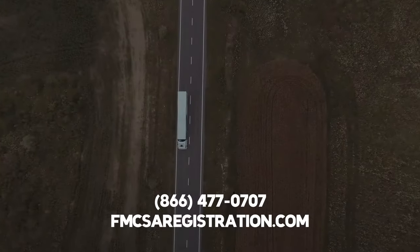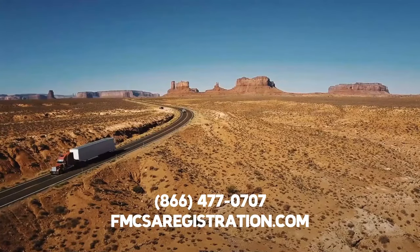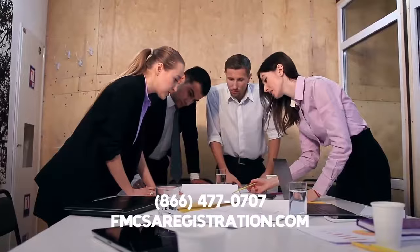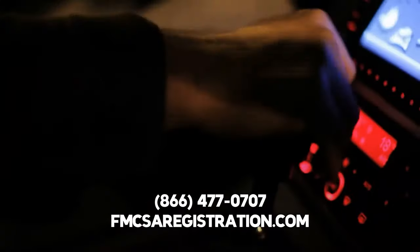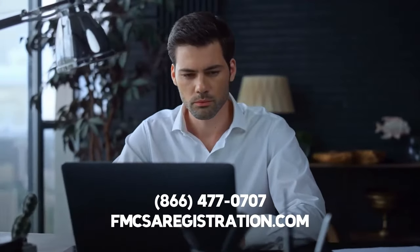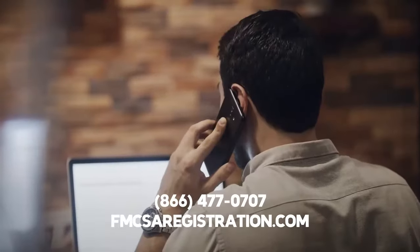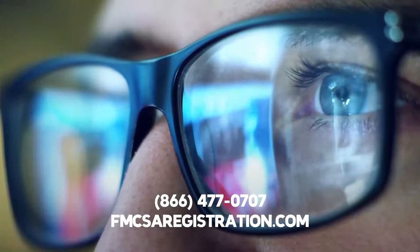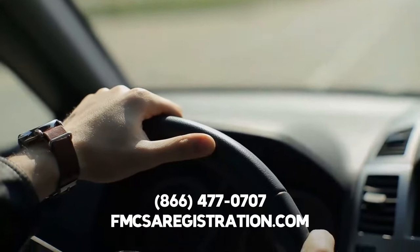We can even provide expedited and same-day service so that you can start hauling loads for money ASAP. Our team cannot wait to provide you and your carrier with the ability to operate commercial vehicles across multiple states. To get started, please visit FMCSAregistration.com. Or feel free to order a DOT number over the phone right now by calling 866-477-0707. We look forward to providing you with quick registration so that you can operate commercial vehicles with ease.